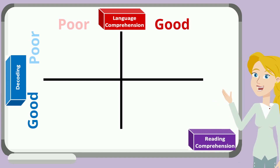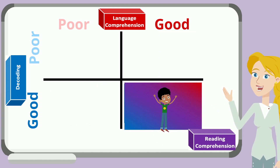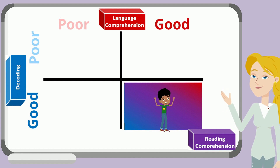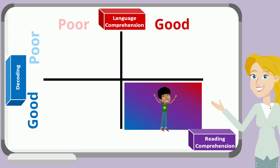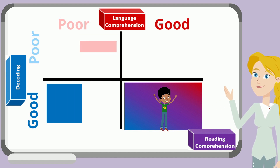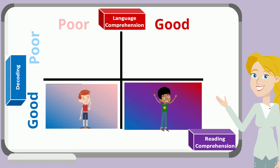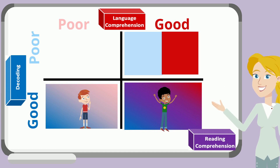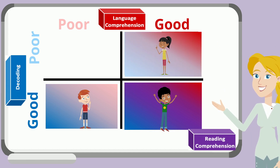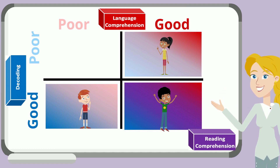The first profile includes students who have good decoding skills and good language comprehension skills. Typically, these children learn to read and comprehend without extra interventions. The second profile includes students who have good decoding skills and poor language comprehension skills — these students struggle to understand what they read, even if they read it fluently. The third profile includes students who have poor decoding skills and good language comprehension skills — these students struggle to read words but have a stronger understanding of comprehension.